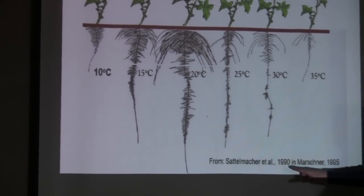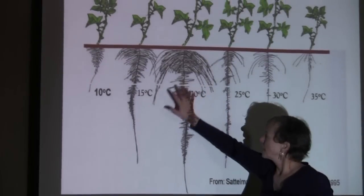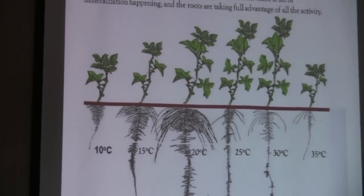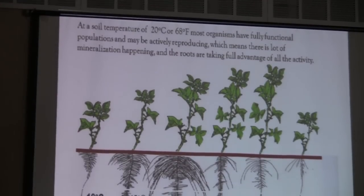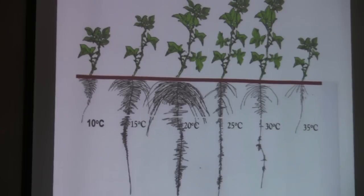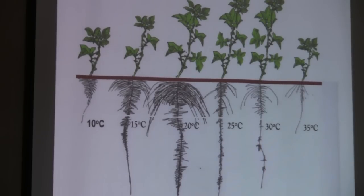This was first done by Stadlmacher, but Marschner, in her book revised from her father, shows this graph again. 20 degrees C — your 70-degree Fahrenheit mark — look at the roots. At 25 degrees, not as much. At 15, pretty good. In colder climates, we want to keep our soil temperature maintained — that's why the cover crop is important. We'll maintain soil temperature a little better and have better rooting. Now if I'm growing tubers, I want that better rooting.